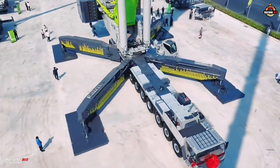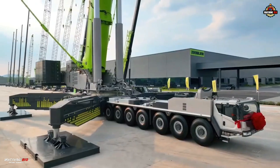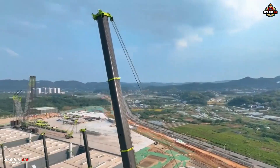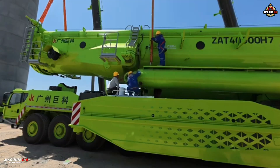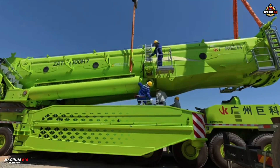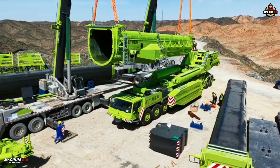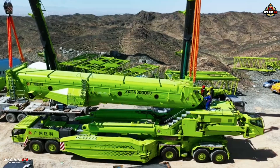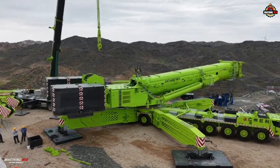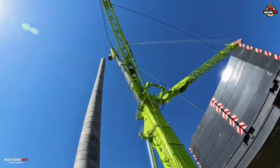Designed for the most demanding infrastructure and wind power installation projects, the ZAT-40000H7 is equipped with a 95.4-meter ultra-long main boom, secured by dual-side pins requiring minimal assembly space. This makes it ideal for working in tight or elevated environments, such as mountainous wind farms or urban infrastructure sites. One of its standout capabilities is autonomous boom-raising, eliminating the need for auxiliary cranes during wind turbine installations up to 160 meters high.